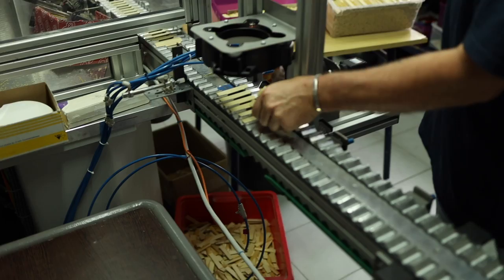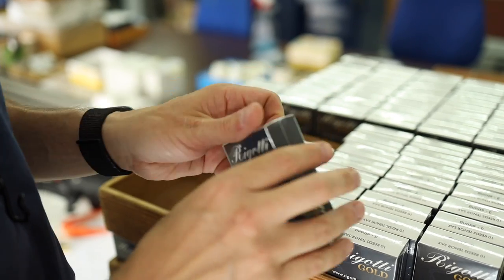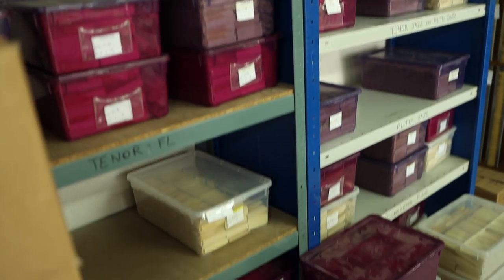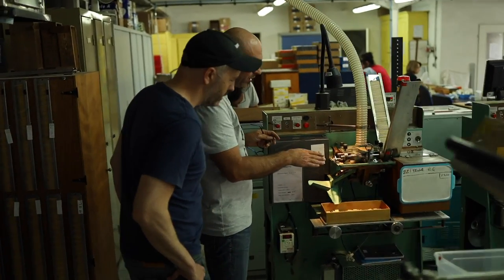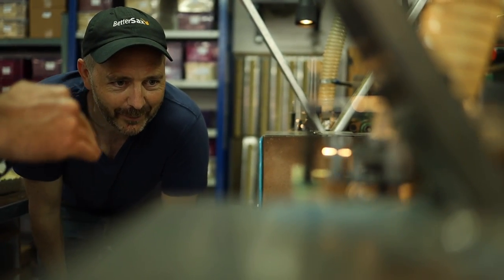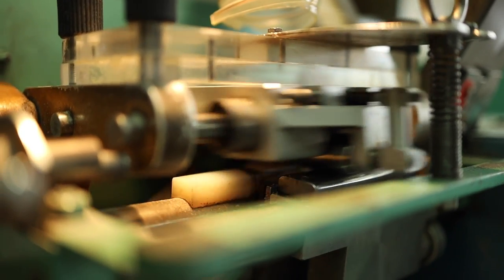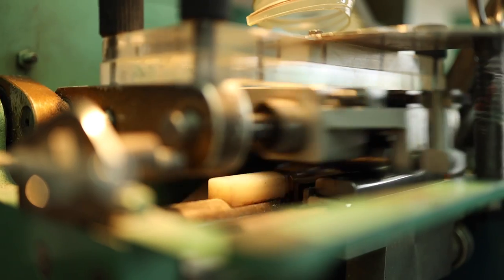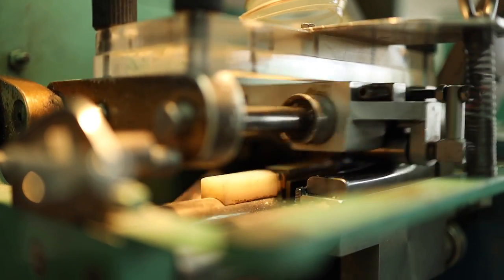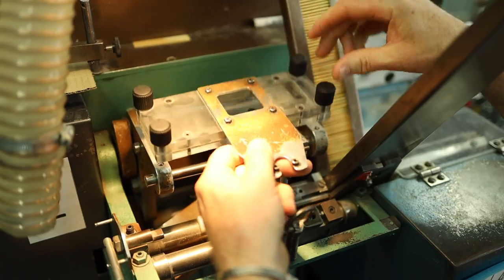The prepared blanks are now ready to be turned into the different cuts Rigotti makes under their own name and for other brands. This machine cuts the vamp of the reed and works the same way as a key copying machine — it cuts the blank following the exact shape of the model. This is where the reed gets its individual profile. The blades need to be switched out by hand often.